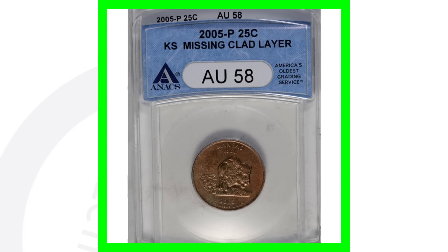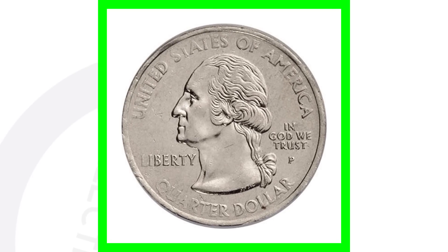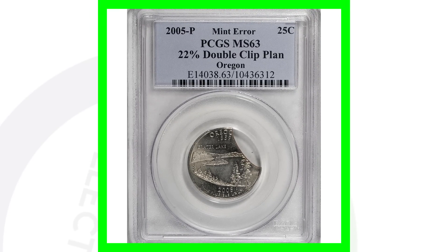Here is another 2005 Kansas state quarter that is missing the clad layer. The front of the quarter looks fine, but the back is clearly missing the clad layer. This quarter sold for over $500.